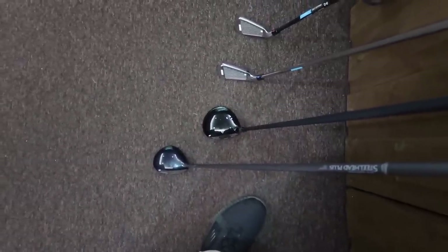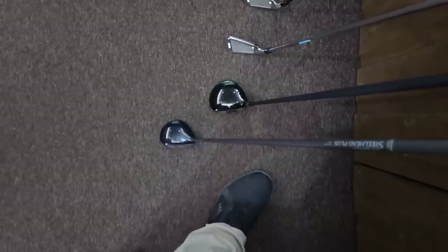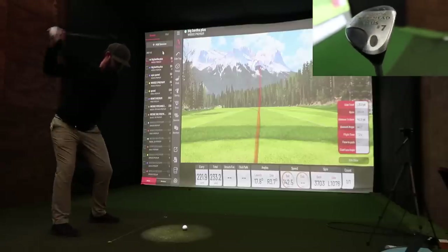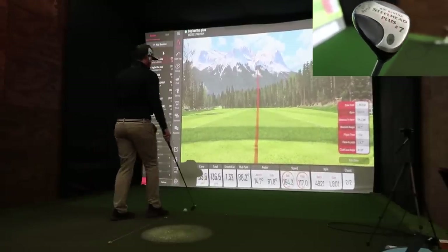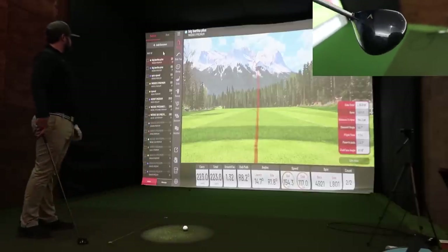Trying to get someone to fit you for a 10, 20, or 30 pound club is exceptionally difficult until I get my studio. Those last two shots were absolutely hit perfectly with both clubs and really exaggerate the point I'm trying to make.